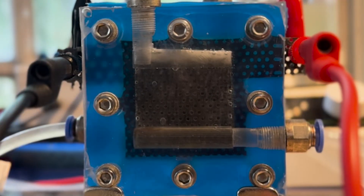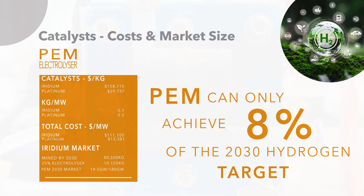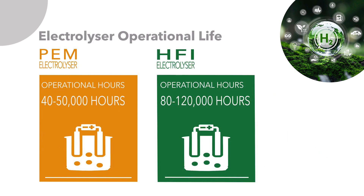HFI has produced an alkaline-based electrolyser with greater efficiency than PEM. They have developed a new electrode technology that not only removes the necessity of catalysts produced from expensive and rare platinum group metals, but also significantly increases the operational life by eliminating the wash-off of the catalysts.